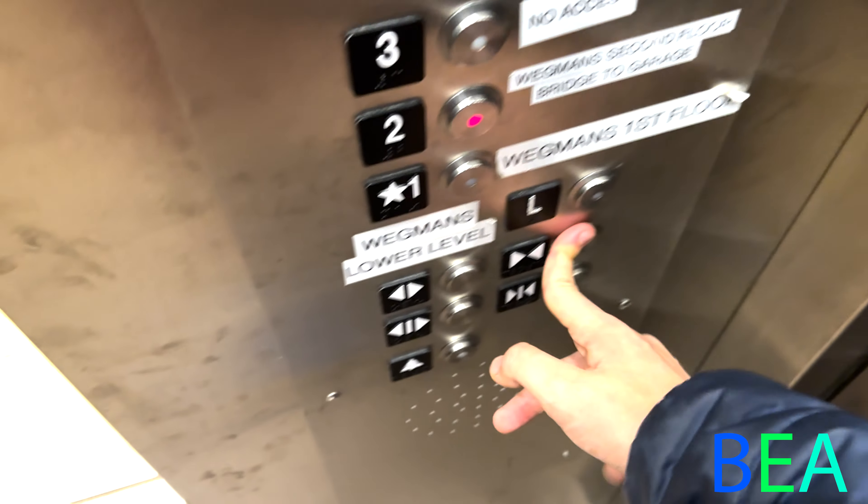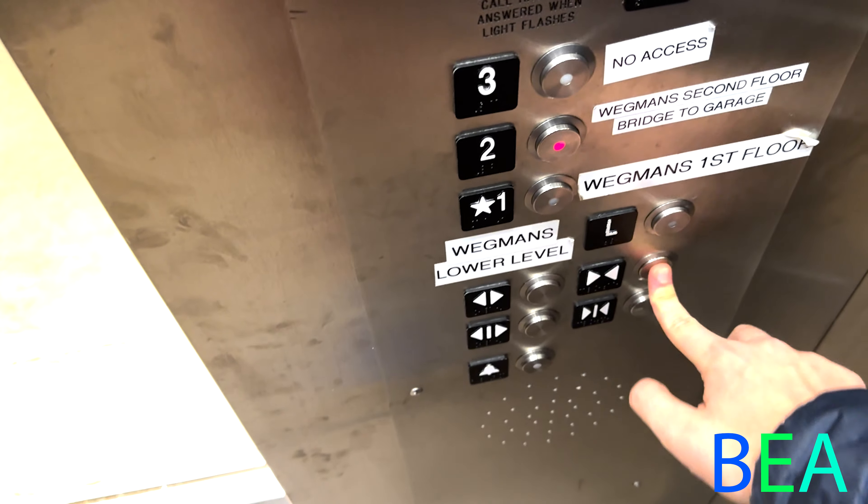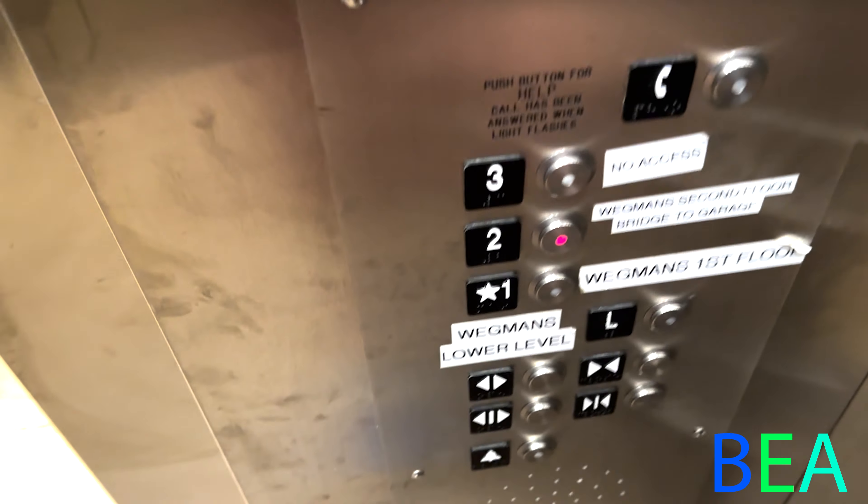Floor three's locked, so we're going to go up to two. Let's get a cab view. Same cabs as the other elevators in this store. We got a pretty epic motor.